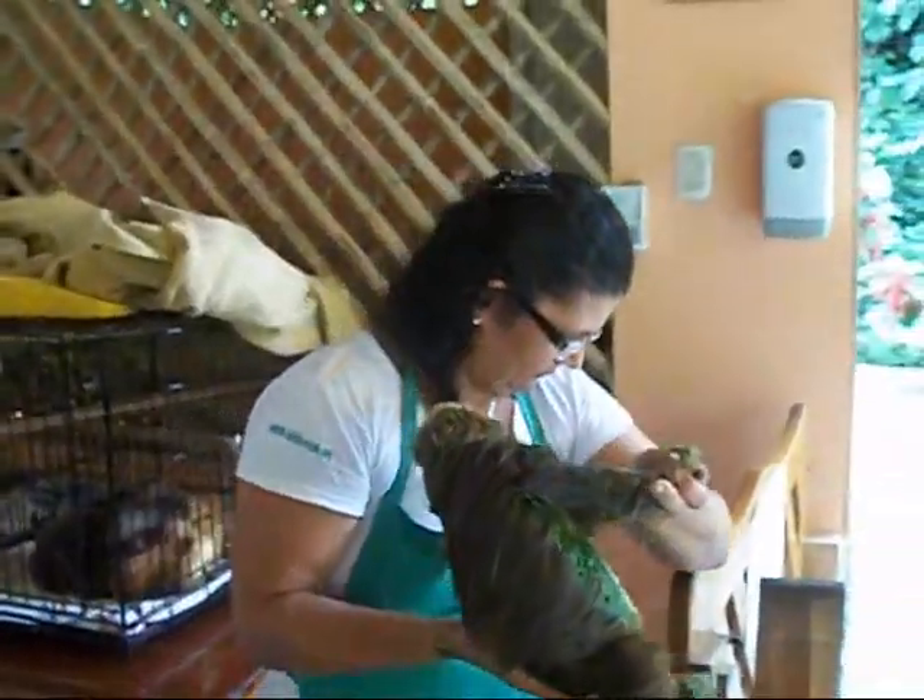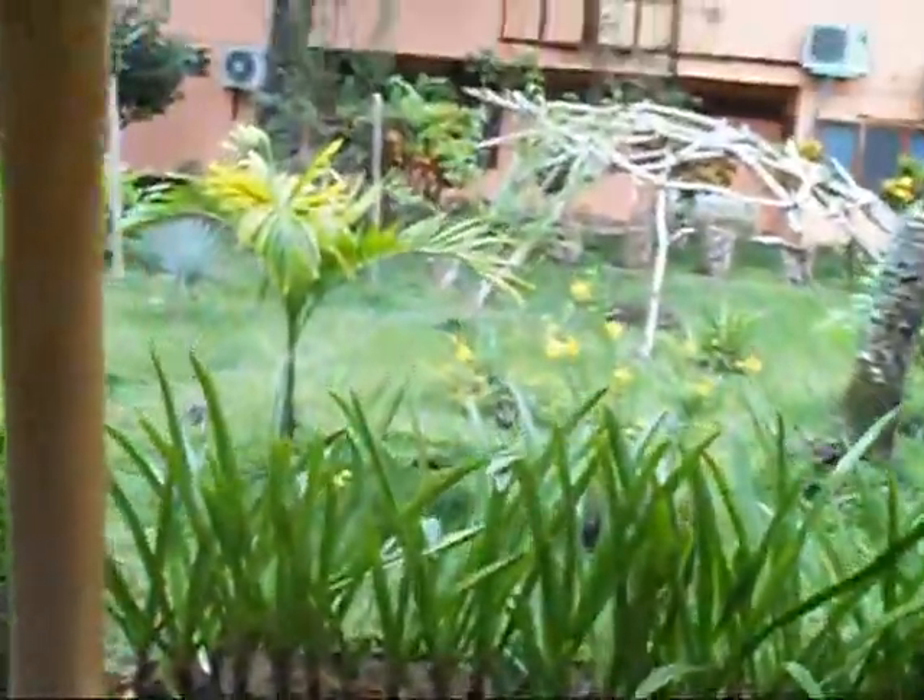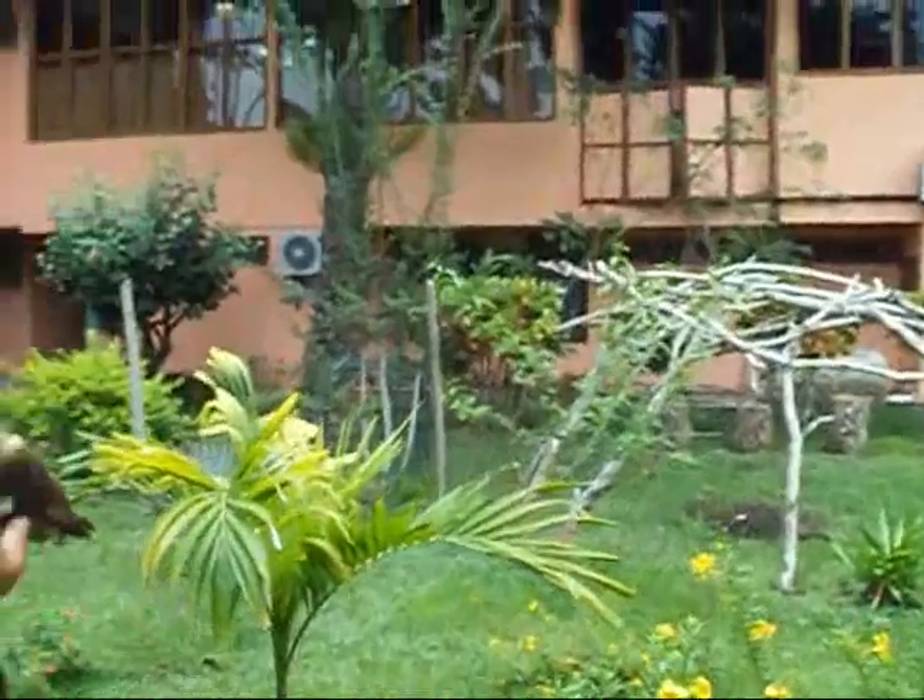Oh, he is a feisty little guy. Oh my god, he's made it to the younger section. See, that just goes to show you — he's paralyzed in his hind legs, but he still gets around. Yeah, he knows.